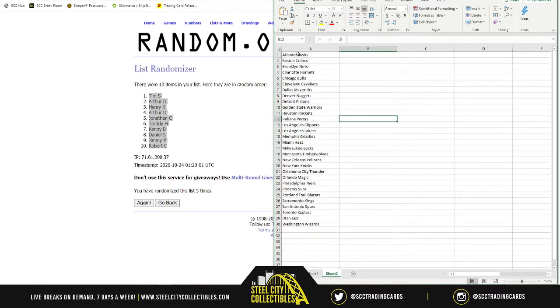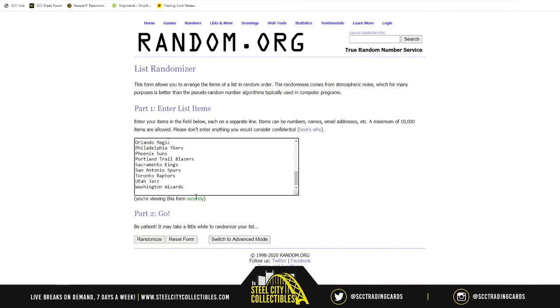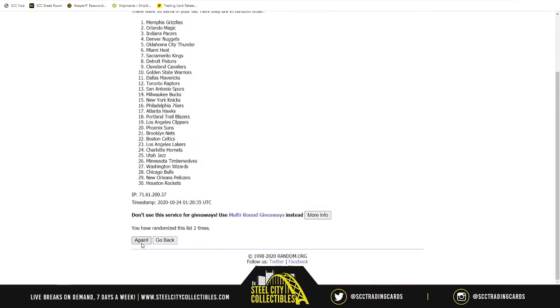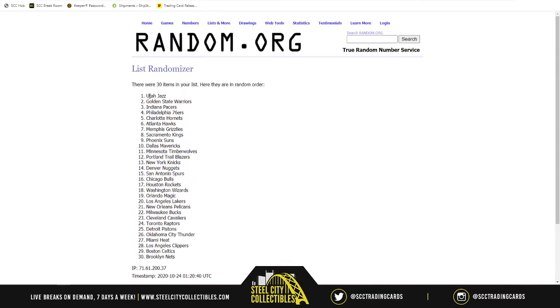We've got all 30 NBA teams, starting with the Atlanta Hawks all the way down to the Washington Wizards. We'll copy those and randomize five times — one, two, three, four, and five. Utah kicks us off, down to the Mavericks with Luka at number ten.